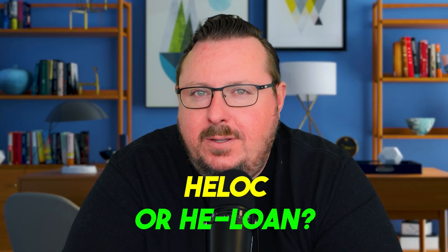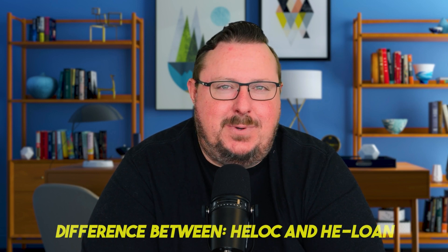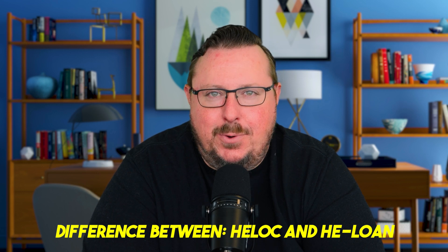HELOC or HELOAN? What's going on everybody? It's Jeff Trevartan, Jeff the Mortgage Pro here. Thanks so much for watching this video. Today we are going to jump right into talking about the difference between a HELOC or a HELOAN.